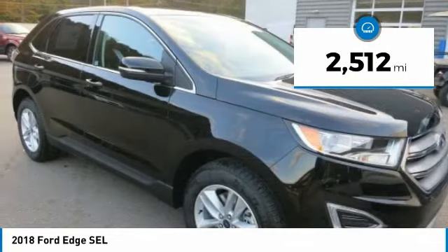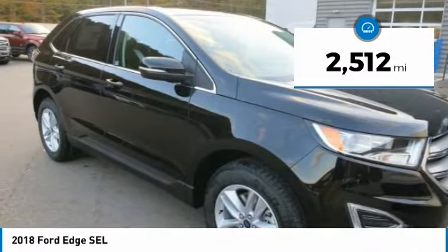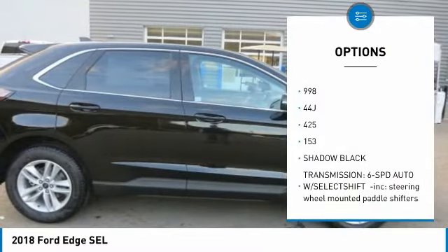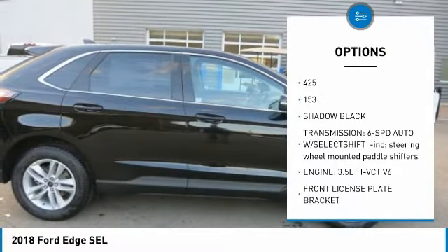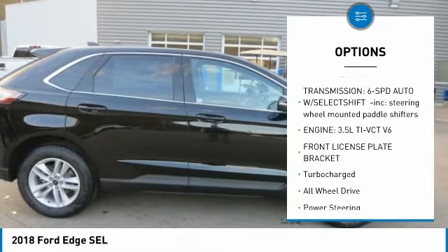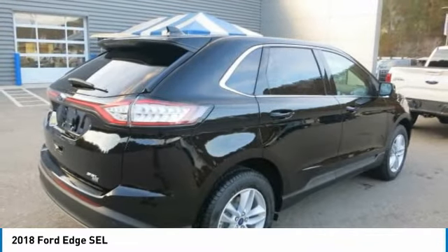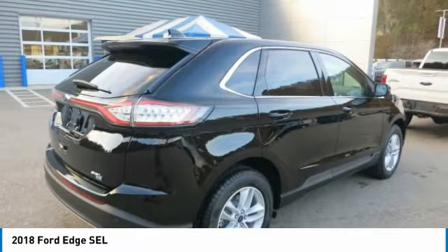The interior features a standard leather-wrapped steering wheel and perforated leather-trimmed sport bucket seats. Other smart touches include standard metal-plated accents, mechanical-stripe aluminum applique, illuminated scuff plates, and ambient lighting.